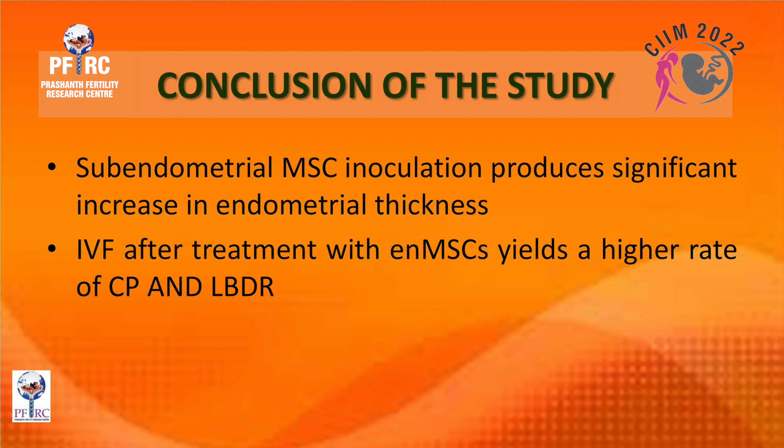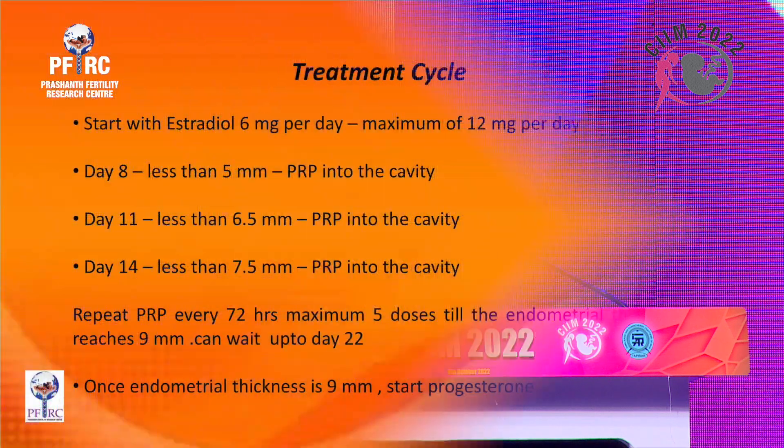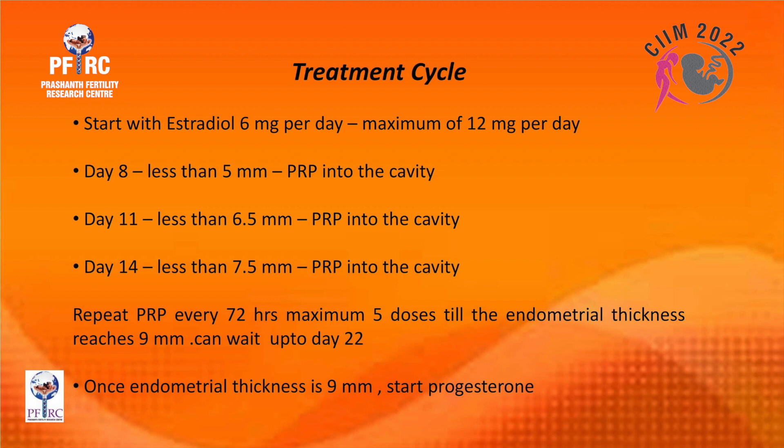Our protocol for stem cell therapy: in the preparatory cycle, on day 6, hysteroscopic sub-endometrial PRP injection is done. On day 10, mesenchymal stem cells are placed into the endometrial cavity; on day 14, stem cells again into the cavity. In the treatment cycle, estradiol starts at 6 mg per day up to 12 mg. PRP is instilled at day 8 if thickness is under 5 mm, at day 11 if under 6.5 mm, and at day 14 if under 7.5 mm — repeated every 72 hours for a maximum of five doses until thickness reaches nine millimeters, waiting up to day 22.